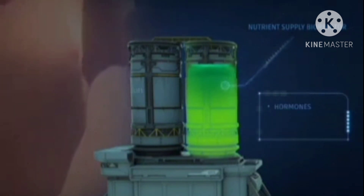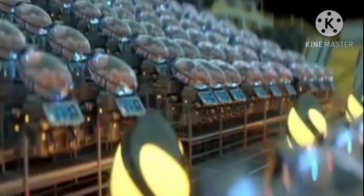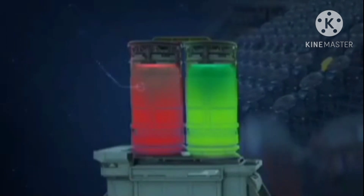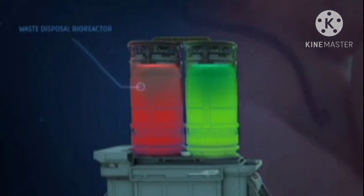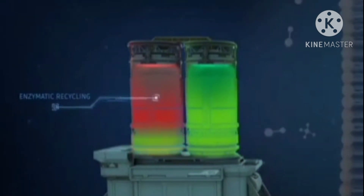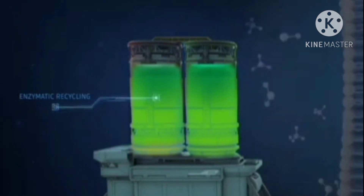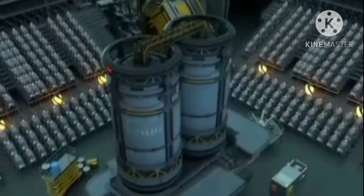The amniotic fluid is rich in vital hormones, growth factors, and antibodies that sustain your baby's growth and development. Thanks to an AI-controlled system, each baby receives custom nutrients tailored to their needs. The second bioreactor is designed to eliminate waste products produced by the babies. The artificial umbilical cord helps babies release their waste into the second bioreactor, where a delicate layer of engineered enzymes recycles the waste back into useful nutrients, ensuring a steady and sustainable supply to your baby.